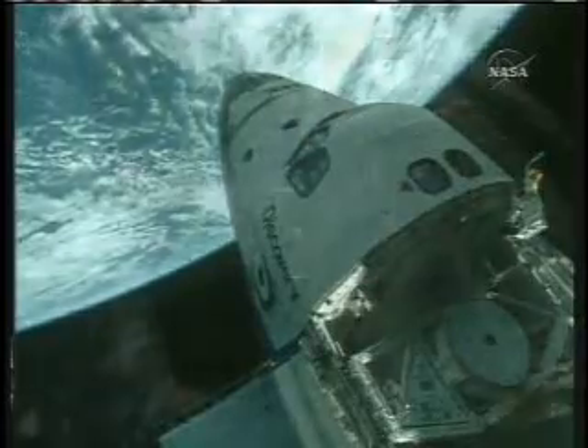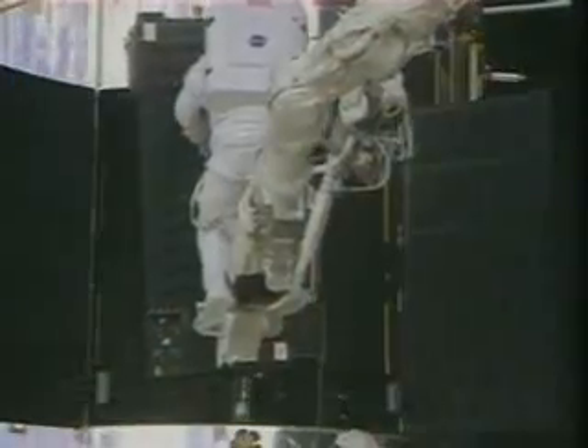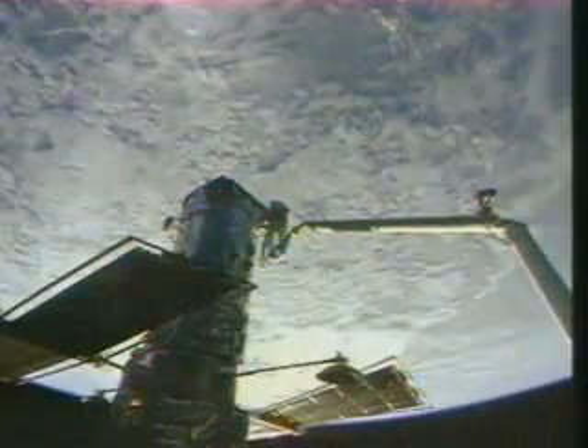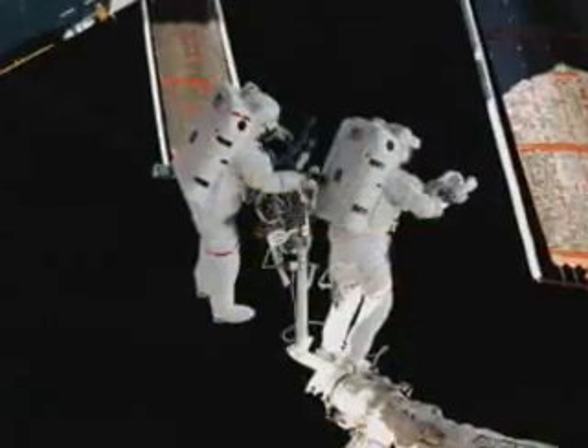Over the years, the telescope has gotten old. There are things like gyroscopes on board that are used to steer it and point it to where you want to go. There are batteries that have been charged and discharged over a hundred thousand times now in orbit, and they're getting to the point where they're not holding their charge very well.